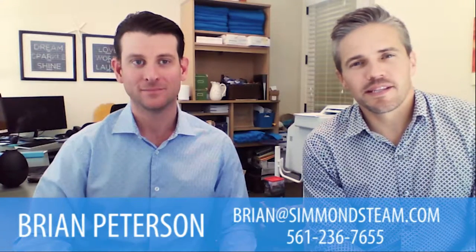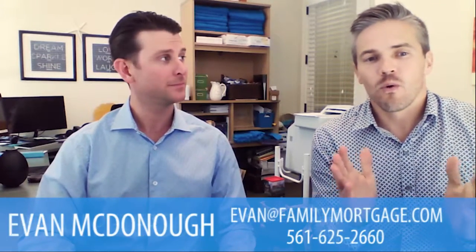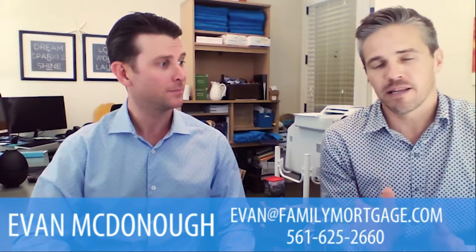Hey, everyone. It's Brian here with the Simmons team. I wanted to bring a special guest in today to help talk about, once we get a home under contract, some things and pitfalls to avoid to prevent the closing from happening on time. We have our special preferred lender with us today, Evan from Family Mortgage. He's going to go through some of the key bullet points to address.